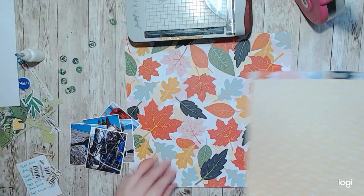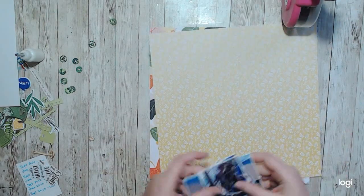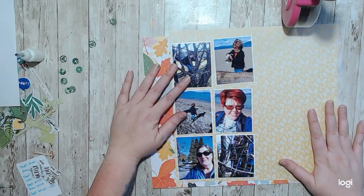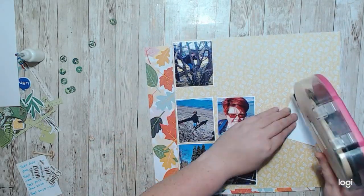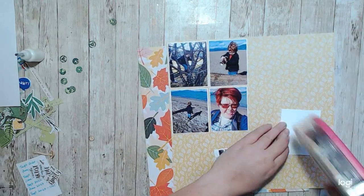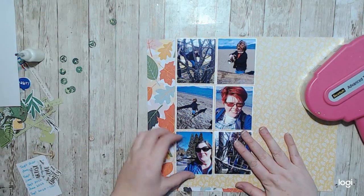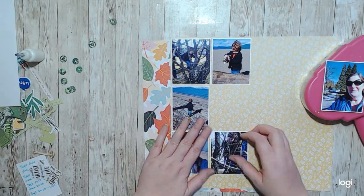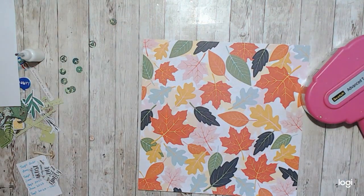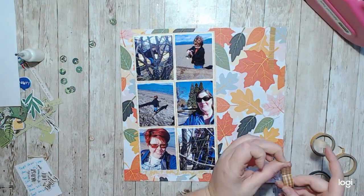Hello, it's Holly with Ivy Cool Creations and today I am working on a layout that was part of a challenge with Mercy Tiara's Kit Club on Facebook. The most prominent requirement was to use leaves, so I had this gorgeous leaf pattern paper that I decided to use as my background. I also have leaves on the back of that yellow pattern paper.